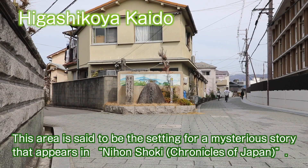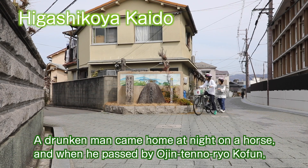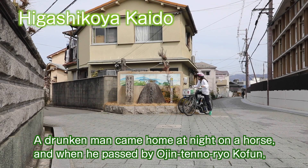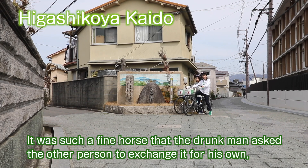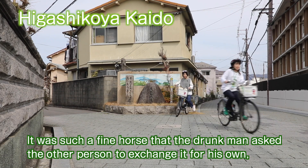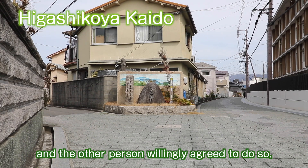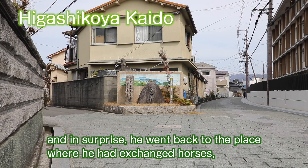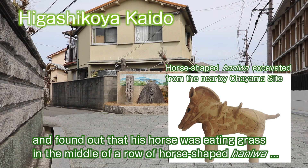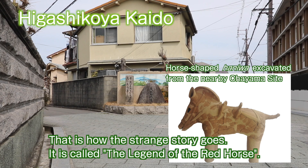This area is said to be the setting for a mysterious story that appears in Nihon Shoki, Chronicles of Japan. A drunken man came home at night on a horse, and when he passed by Ojin-ten-no-ryo coffin, he met another person riding a magnificent horse. He asked to exchange horses, and the other person willingly agreed. The next morning, his horse had changed into a horse-shaped haniwa, and his original horse was found eating grass in the middle of a row of horse-shaped haniwa. This is called The Legend of the Red Horse.